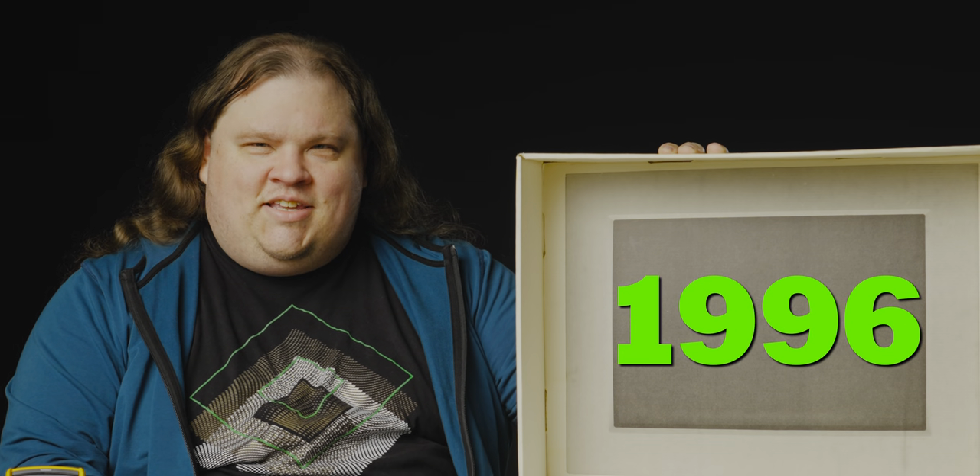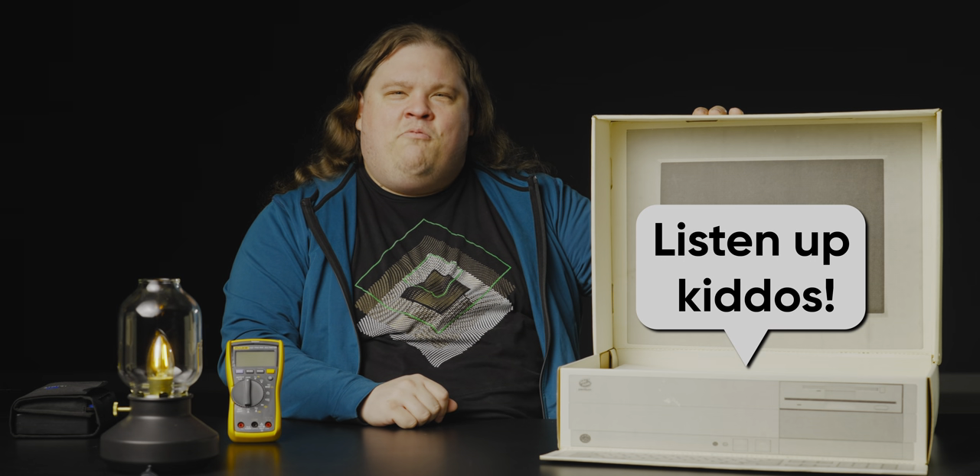That's just adorable. Maybe this isn't so bad after all. Let's journey back to the long-lost year of 1996 and see what Intel thought we needed to know.